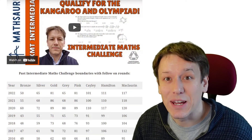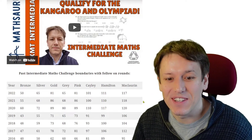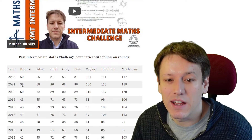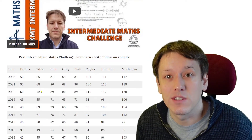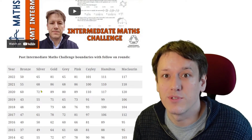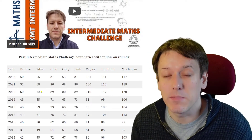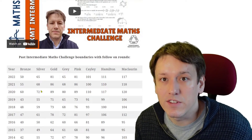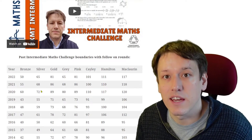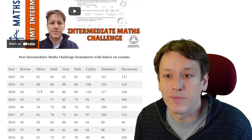Let's take a quick look at how that compares to previous years — you can see this page on the Mathsaurus website where I've collected the grade boundaries for some previous years. Broadly in line, but there is a change this year to how they do the certificates. It used to be that they gave 40% of people bronze, silver and gold certificates in the ratio 3:2:1, and this year they're actually giving 50% of people those certificates in the same ratio.